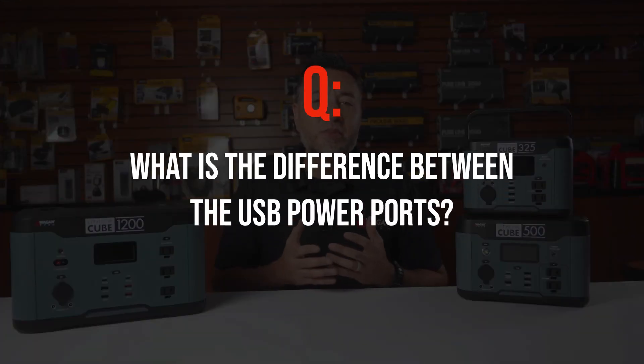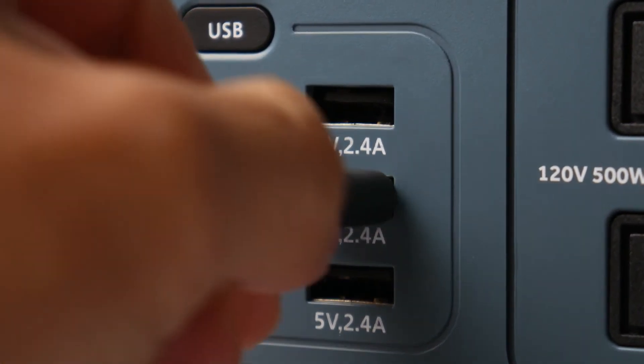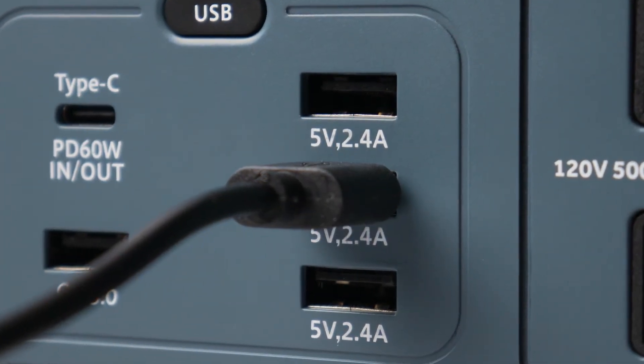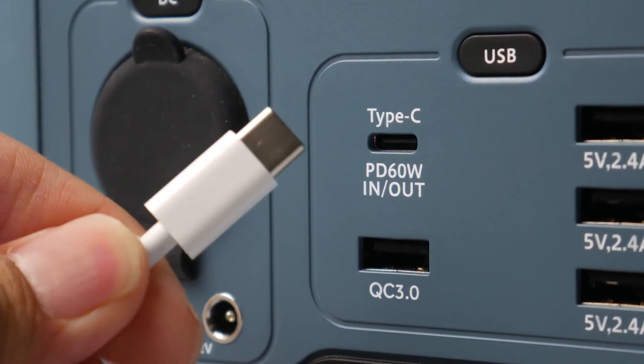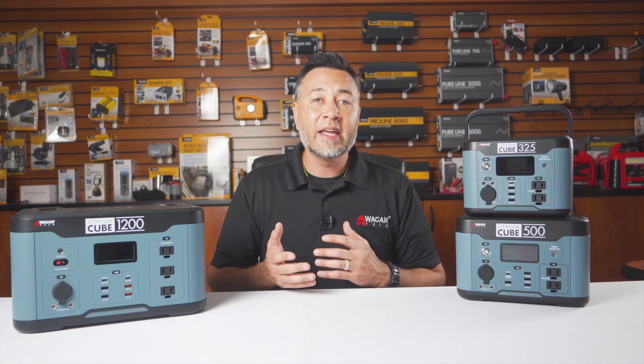What is the difference between USB power ports? The USB-A is your standard USB power port — the one you think of when you hear the word USB. The USB-C is a relatively new USB power port that is symmetrical, meaning there is no right side up or upside down. This port is also smaller than USB-A and is widely adopted as a new standard.